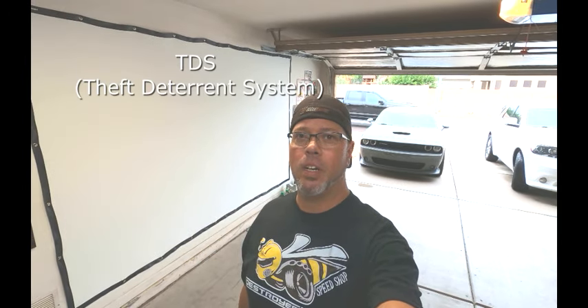Introducing the TDS, only from Destroyer1320.com. Want to protect your Mopar?